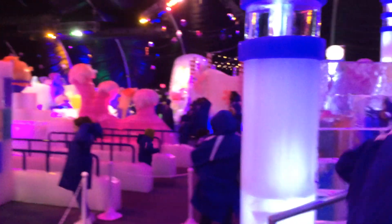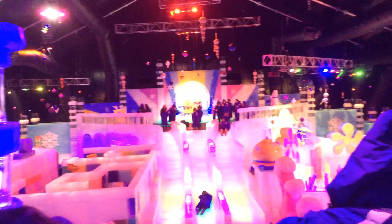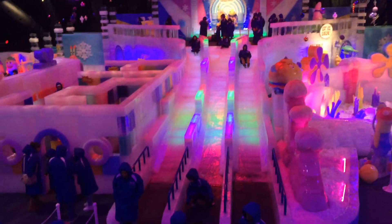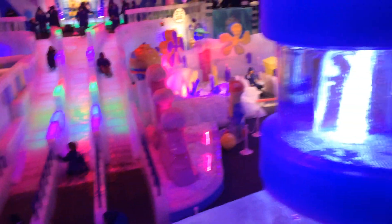All right, here we go. I want to go upstairs. We're going up the stairs now so we can oversee everything. Wow! So cool, we got ice lights! Oh, we got to go do that. We're going to go do the ice lights? Yeah!